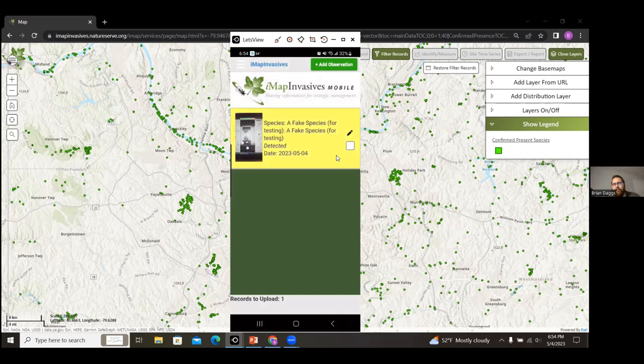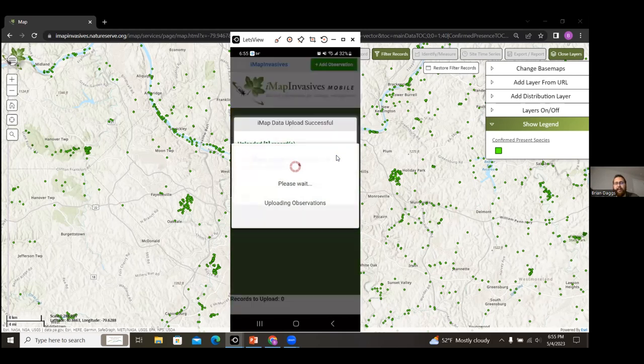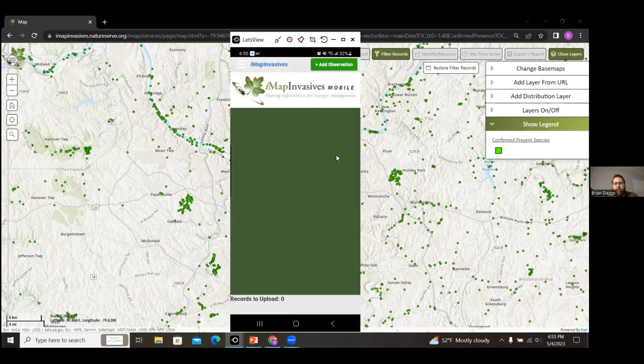Back on the home screen, you have your list of observations. Once you're ready to upload — I typically recommend doing it over Wi-Fi — press the check mark to select that record. Then go back to the menu in the top left where you have the option to upload or delete the selected records. After uploading successfully, it tells you to visit IMAP3 online and log in to view your uploaded records, referring to the web map and online database.